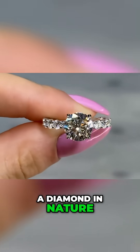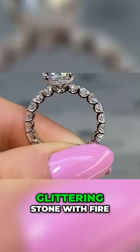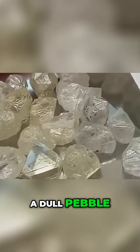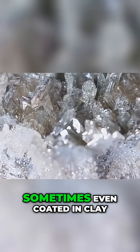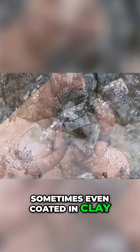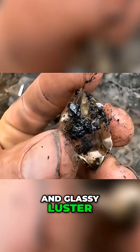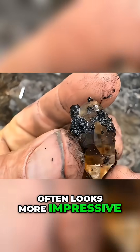In most people's minds, a diamond in nature is a perfectly cut, glittering stone with fire and brilliance. But in reality, it often looks like a dull pebble, full of grease, sometimes even coated in clay. On the flip side, quartz, with its sharp edges and glassy luster, often looks more impressive.